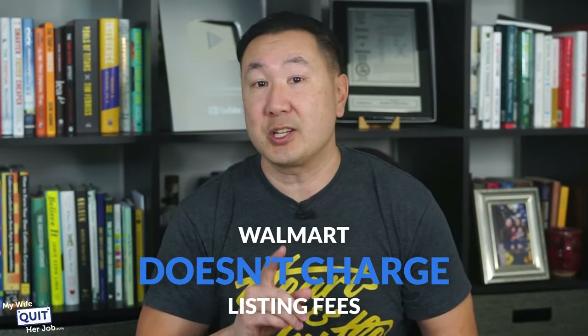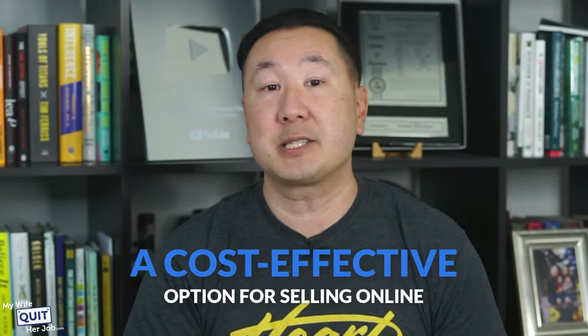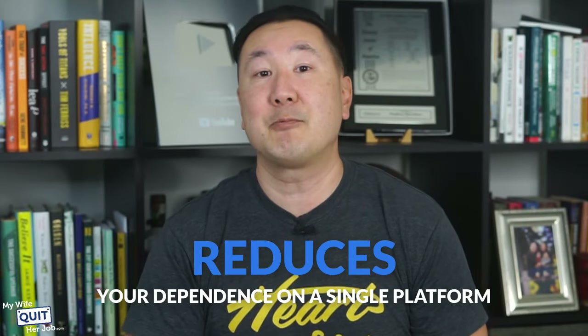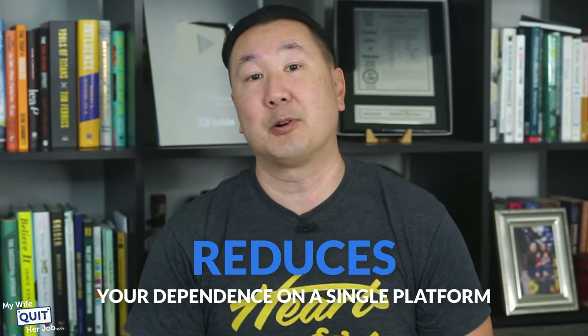Unlike other marketplaces like Etsy or eBay, Walmart does not charge a listing fee, making it a cost-effective option for selling online. Even if you're already selling on Amazon, expanding to channels like Walmart helps diversify your risk and reduce your dependence on a single platform. If Amazon shuts down your account or listings overnight, you won't lose all of your revenue.